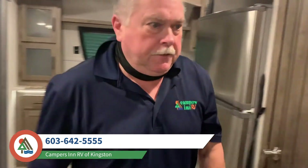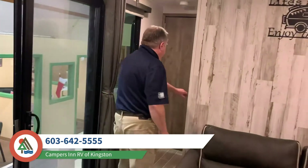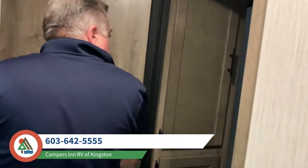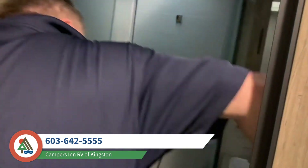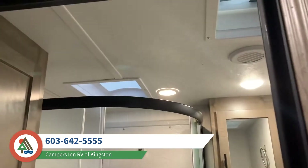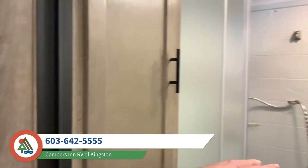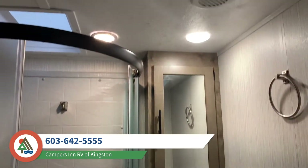We'll show you the bathroom on the way through to the bedroom. Nice little shower, foot pedal toilet, and a cabinet for your toothbrushes and linens.